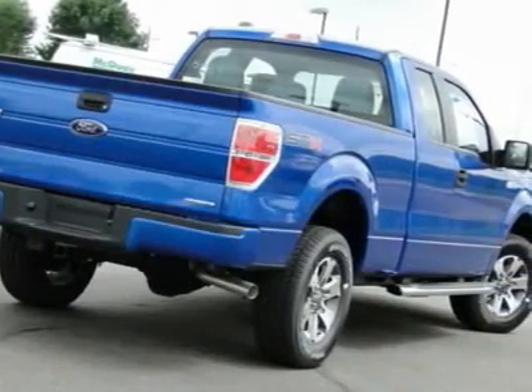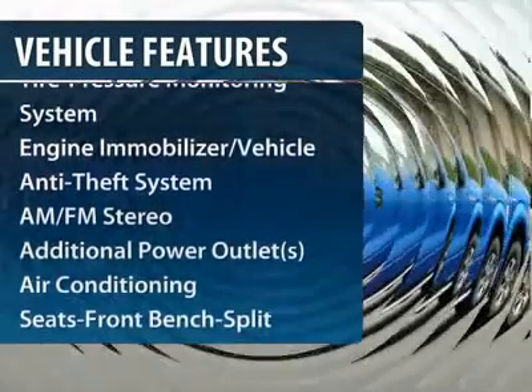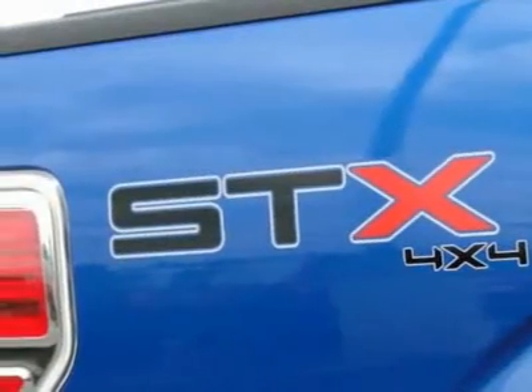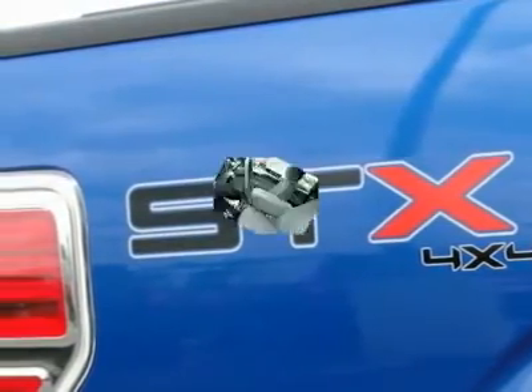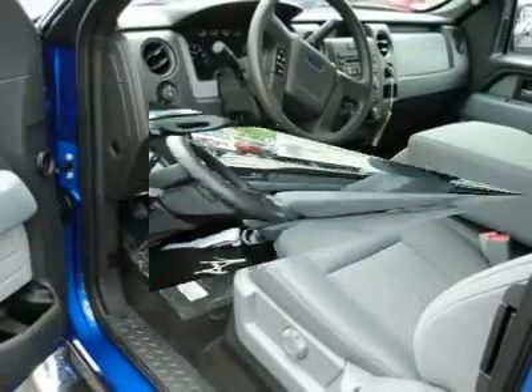Here are some of this vehicle's great options: four-wheel drive, anti-lock braking system, traction control, front air conditioning, power steering, AM-FM stereo radio, intermittent wipers, tilt steering wheel, power outlets, split bench seat.